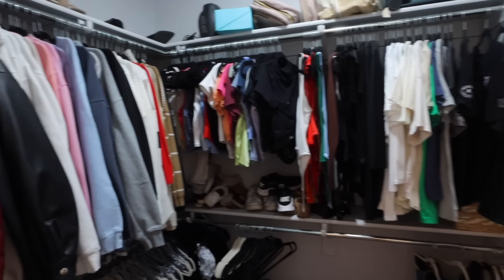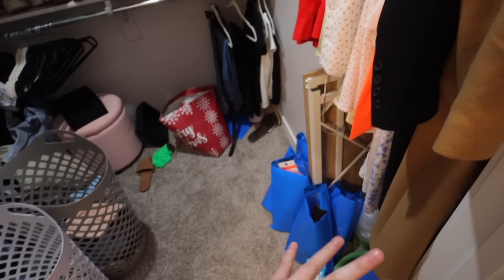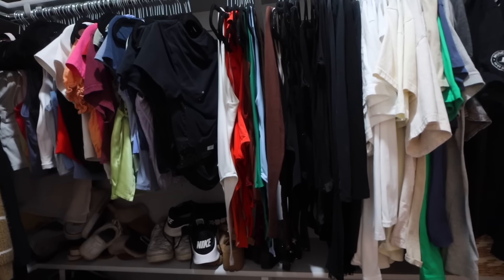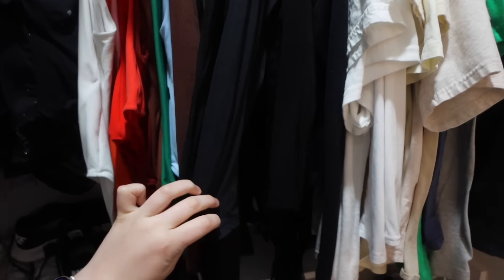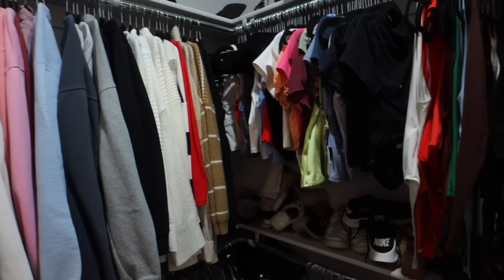My closet is a little bit of a mess right now — this is not the worst it's ever been. I have a bunch of stuff I'm doing for giveaways, and this is all the clothes I want to go through. I just have a ton of stuff that I really haven't worn in so long. Like this shirt still has tags on it. Some of these bodysuits I haven't worn in years, so I really want to go through this and I thought I'd take you guys with me.